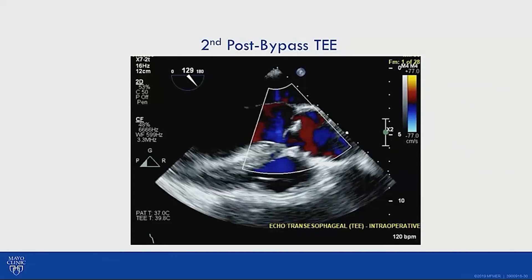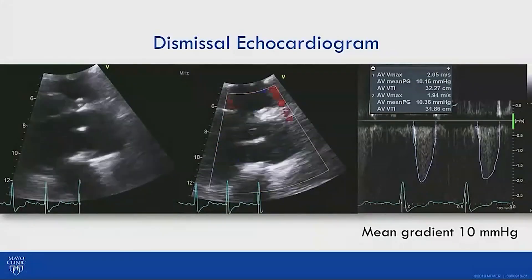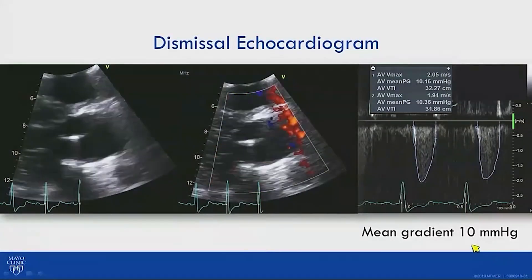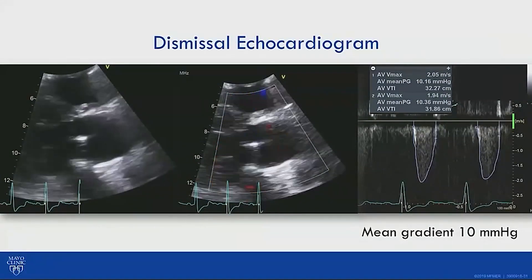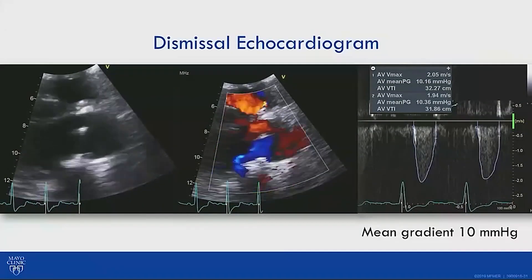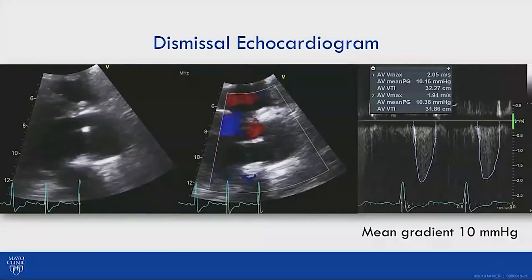We went back on cardiopulmonary bypass, decompressed the heart, and found the Gore-Tex annuloplasty stitch had slipped through — the slippery Gore-Tex material combined with poor stitch technique. We redid the annular stabilization with significantly more knots — 15 to 16 instead of 10. On repeat imaging off bypass, there was no regurgitation and a mean gradient of 10mmHg, which is acceptable for bicuspid valve repair.